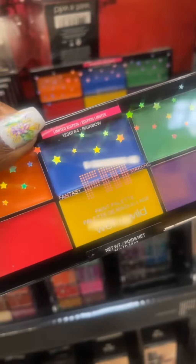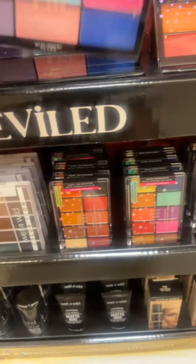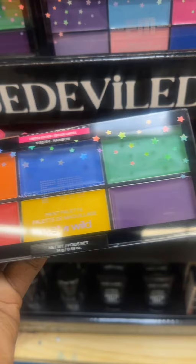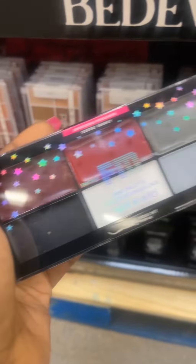I actually found more palettes. They have this one, and this one — I have it and I love it. They have this one which is new this year, and this one I think they had last year but I'm really not sure.